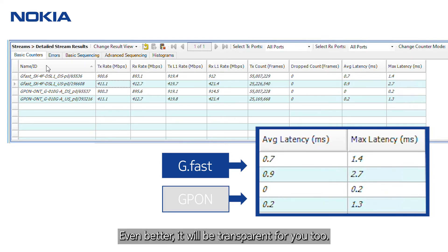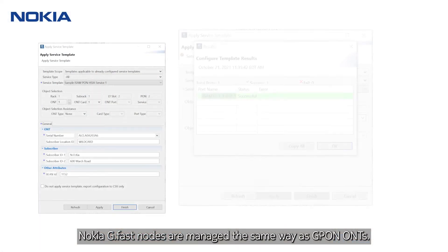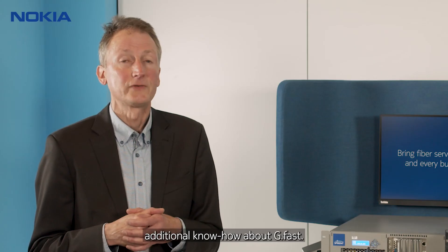Even better, it will be transparent for you too. Nokia G-FAST nodes are managed the same way as G-PON ONTs. That means there is little extra effort to introduce G-FAST in your management system, and your technicians don't even have to build up additional know-how about G-FAST.